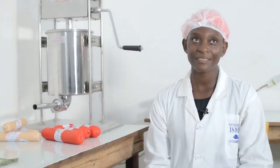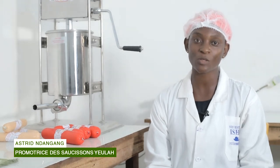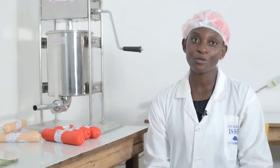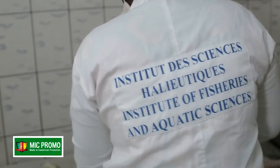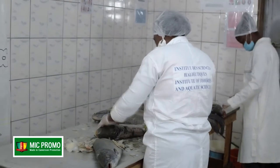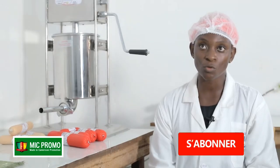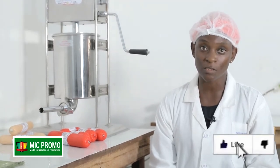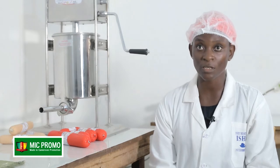Astrid Ndangan est avant tout ingénieure de conception en transformation et contrôle qualité, sortant de l'Institut des sciences analytiques de l'Université de Douala Ayabasi. Elle a pénétré le marché camerounais petit à petit par un emploi qui lui a été donné au laboratoire par le biais des professeurs Tomedi et Choubounian, directeurs de l'Institut des sciences analytiques, où elle a commencé sa production dans le laboratoire de valorisation et contrôle qualité.